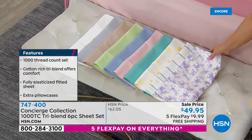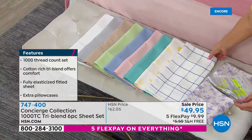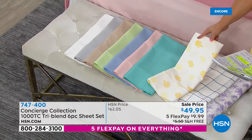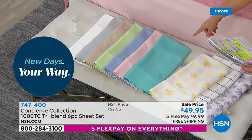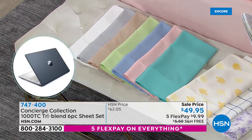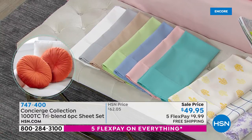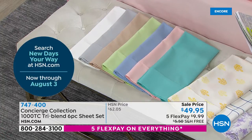Look at these gorgeous colors. This one is the lilac floral print. We also have the blue windowpane — how pretty! Also a bright yellow leaf with white — perfect for spring or fall. We have solid colors too: aqua sky, soft pink on the bed, chambray, light sage, beige, silver, and classic white. Item number 747-400. You get a flat sheet, a fitted sheet, and four pillowcases — extra pillowcases included.